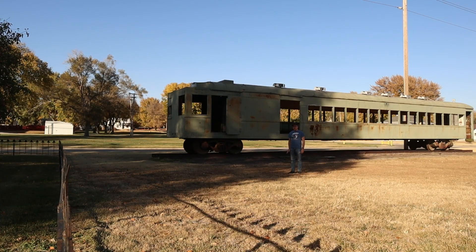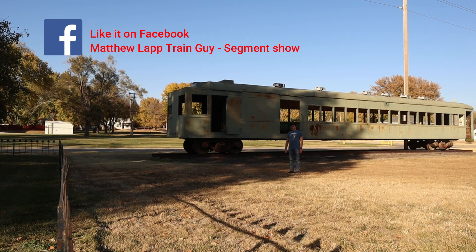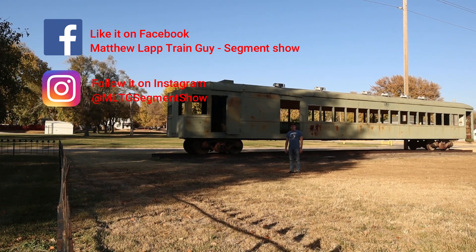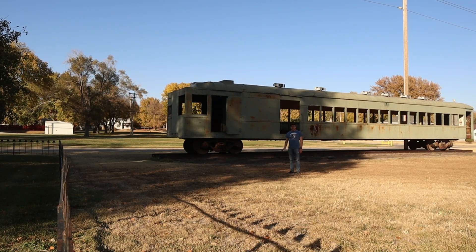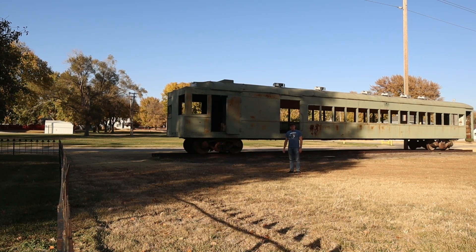I hope you all enjoyed learning about trains with me today in Matthew Lapp Train Guy's Segment Show. I hope to see you all again in the next segment. If you didn't subscribe to my channel yet, the subscribe button is just down below the video screen. If you didn't give the Facebook page a like or the Instagram page a follow, here's where you'll want to go. Be sure to get your merch at teespring.com — I'll have the link in the description box below along with the Facebook and Instagram pages. This is Matthew Lapp, host of Matthew Lapp's Train Guy Segment Show, signing off — until next time, all aboard!